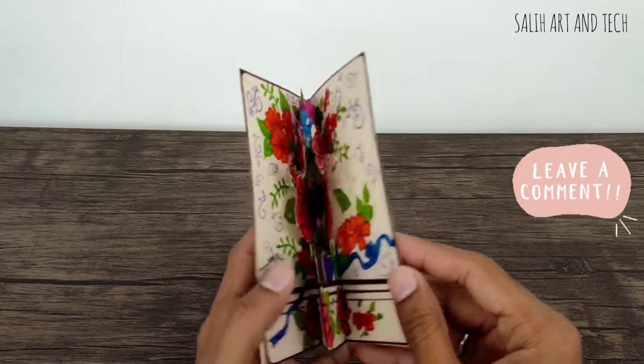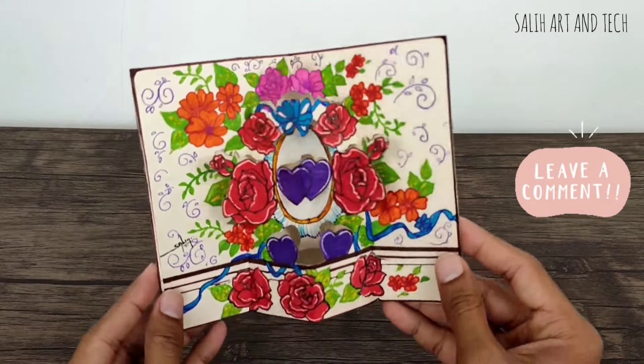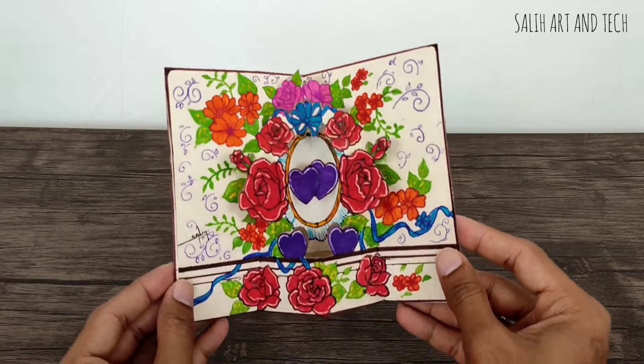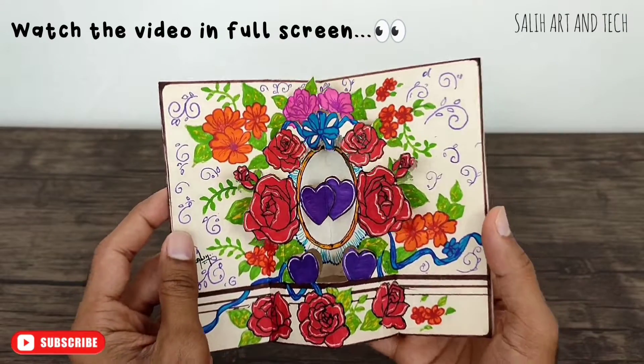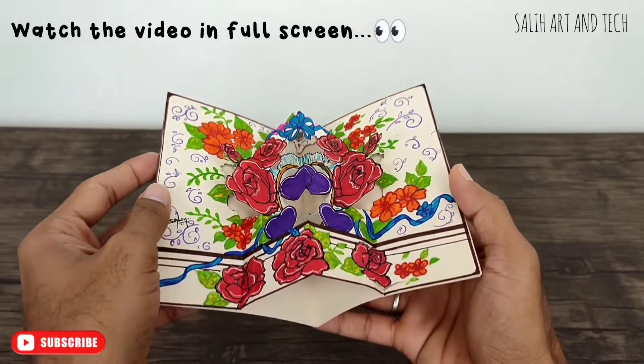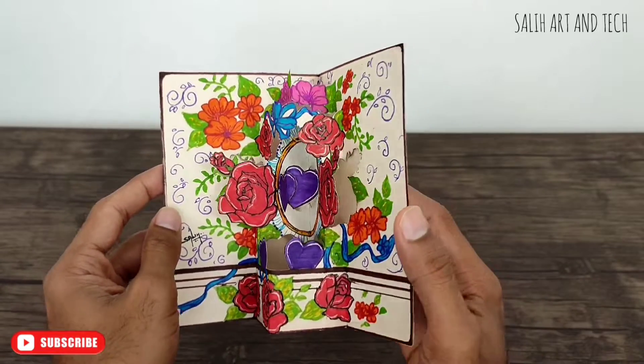Don't forget to comment on this video — let me know which card you liked the most. Subscribe to my channel for more unique and interesting videos. I will soon see you in the next video. Until then, bye!